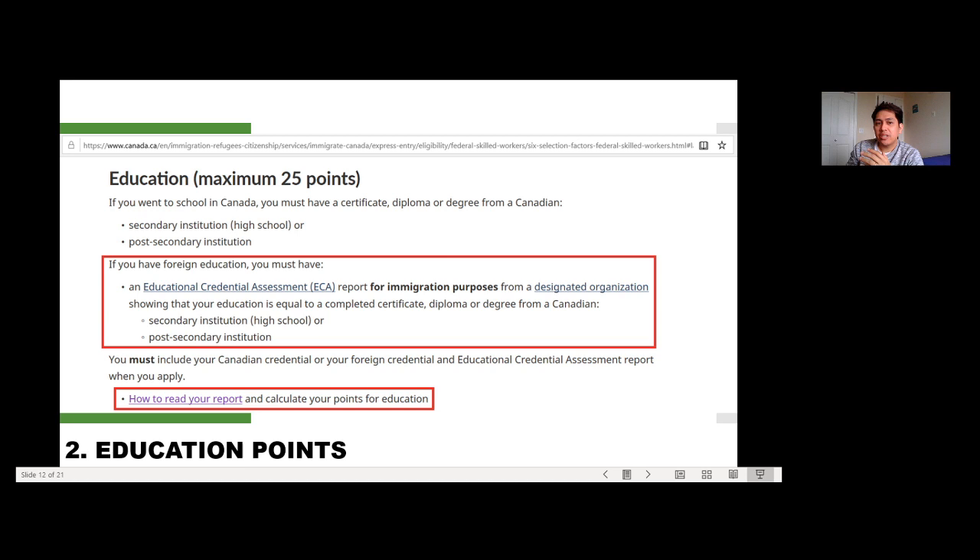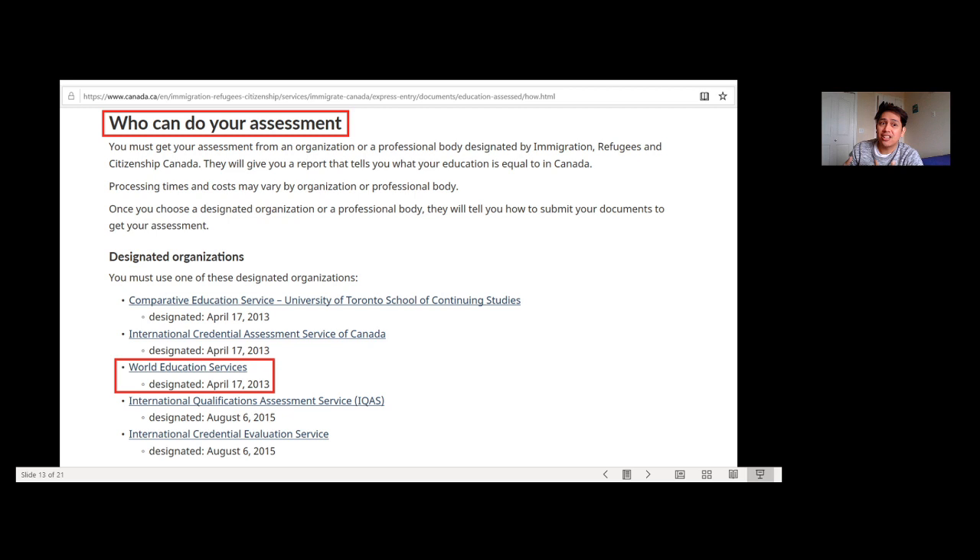Let's proceed with education points. The maximum points you can get for this assessment is 25 points. If you have foreign education, you must have an Educational Credential Assessment (ECA) report for immigration purposes from a designated organization showing that your education is equal to a completed certificate, diploma, or degree from a Canadian secondary or post-secondary institution.